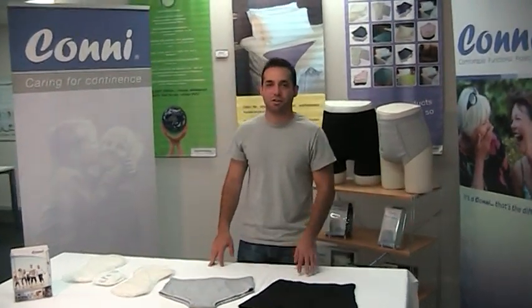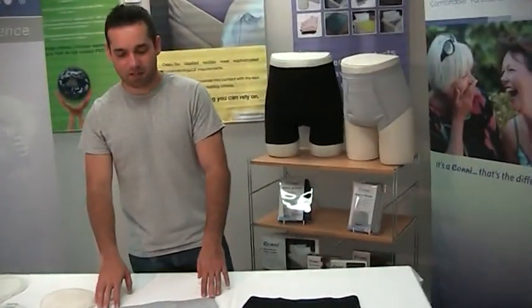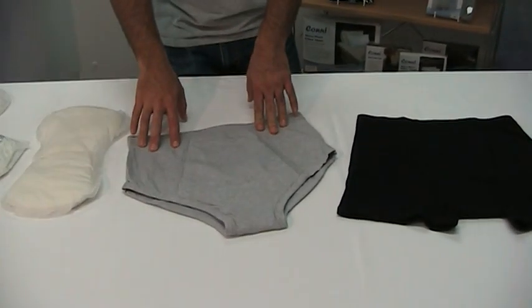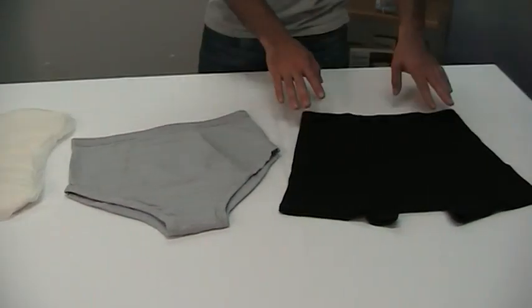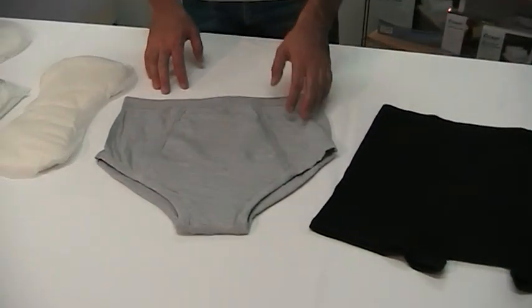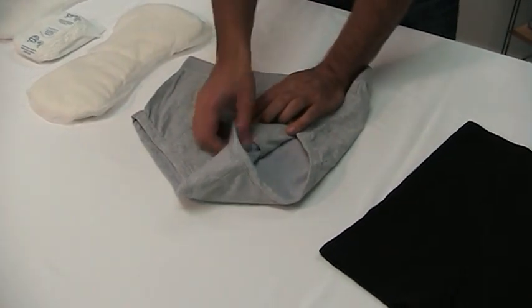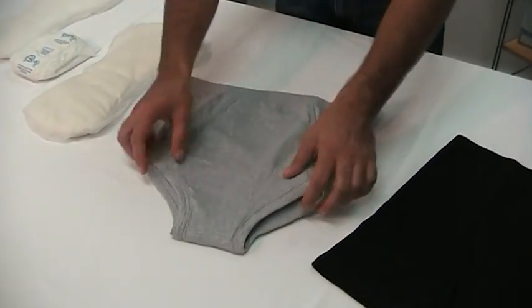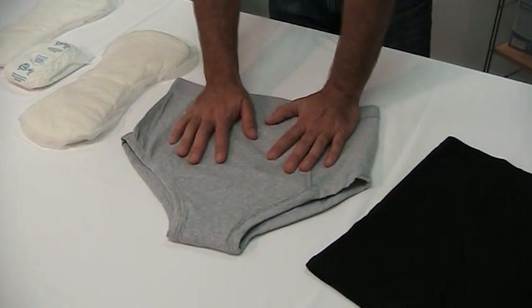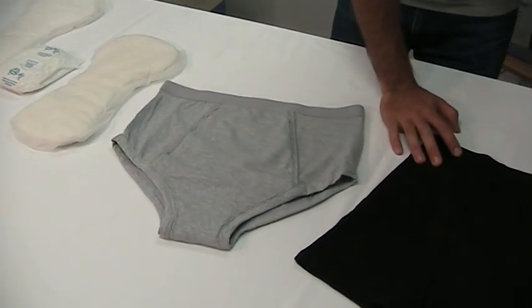Hi, my name is Javier and I want to talk to you about a couple products — incontinence products from Connie. First we have the briefs and second we have the boxer briefs. What makes these products so special is the highly absorbent and lightweight pads built in, which look and feel like regular undergarments, and you really can't tell the difference just by looking at them.